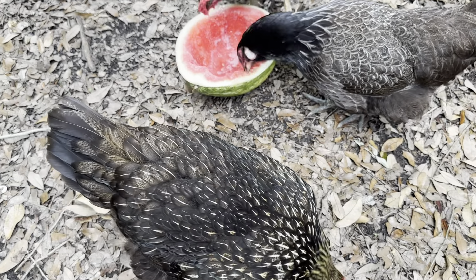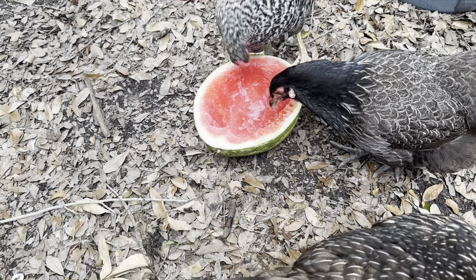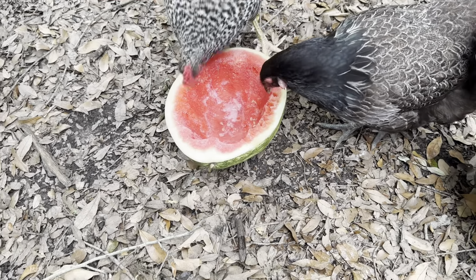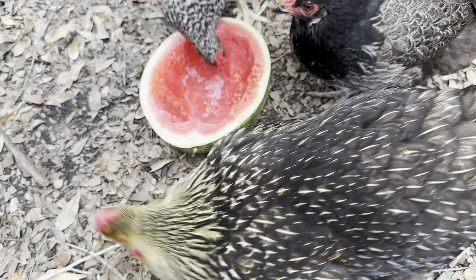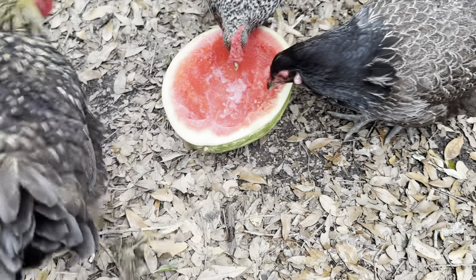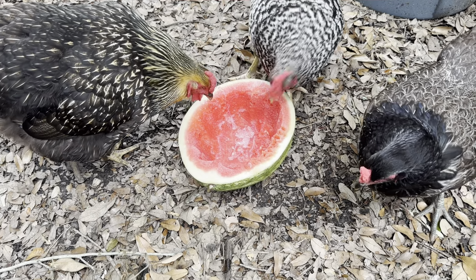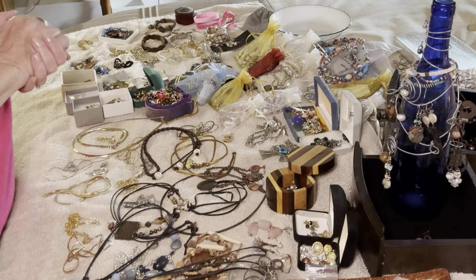I'm back home and my neighbor just gave me some watermelon rinds to give to the chickens - they love it. Hot summer day, they're going to enjoy this. I'm going to get back to decluttering.